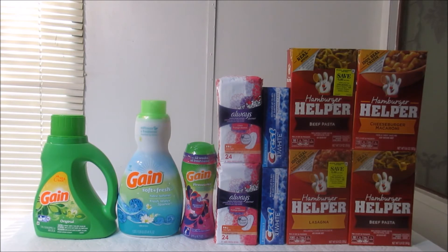The Hamburger Helper was on sale two for two dollars. You can see the little yellow stickers on the Hamburger Helper boxes — those are coupons to save a dollar off two. Two of my boxes don't have the sticker, so I used two of those coupons. Now I'm going to show you my receipt and go over everything.